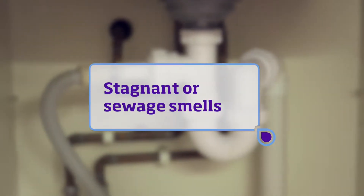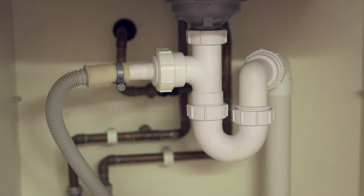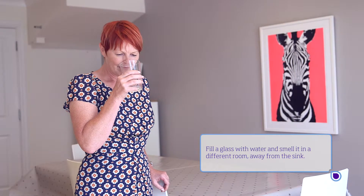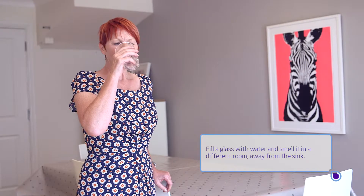Sometimes a sewage or stagnant type smell can come from the waste trap of the sink, and that makes the drinking water appear to smell. Fill a glass with water and smell it in a different room away from the kitchen sink to help you work out whether the smell is genuinely from the water or not.